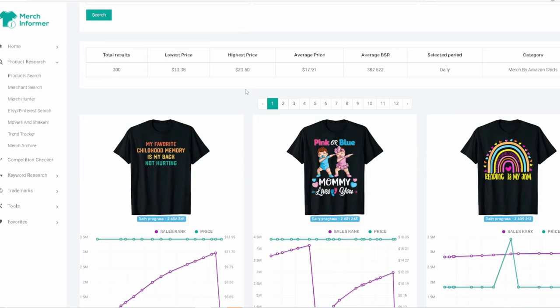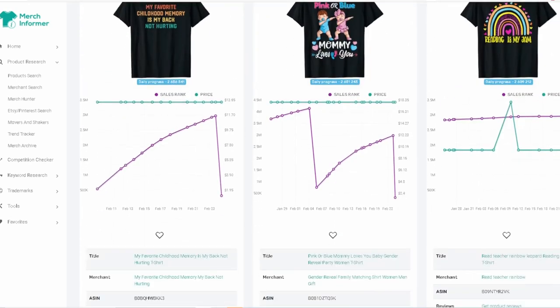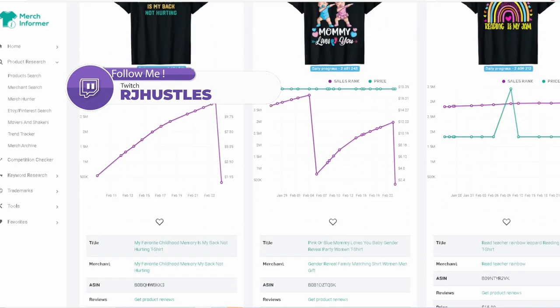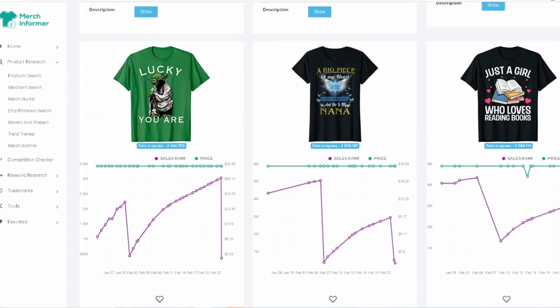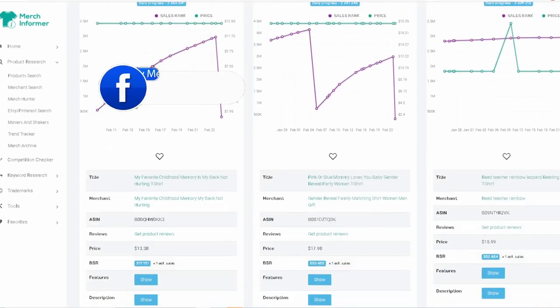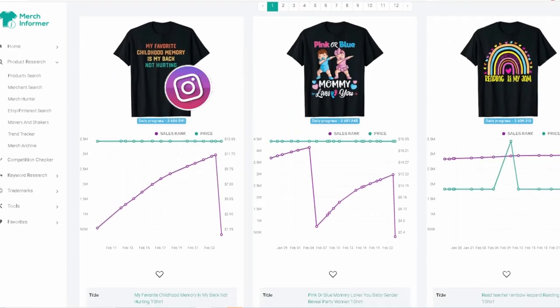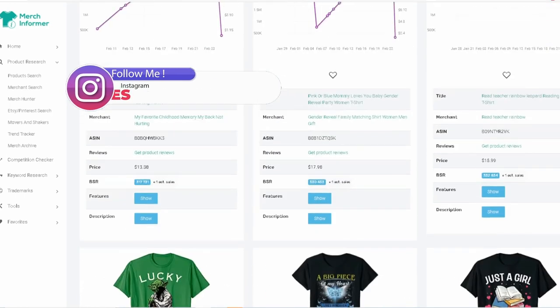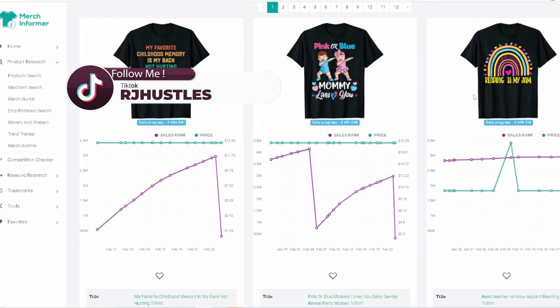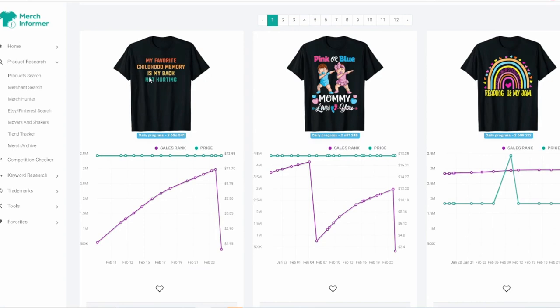When I come into this search it shows me the top-selling shirts from one to twelve. One thing I like to look at is: what niches are sticking out to me? Coming down here I see 'just a girl who loves reading books,' then back up I see 'reading is my jam' — so we have two designs in the Movers and Shakers related to reading. Then I see 'pink or blue, mommy loves you.'